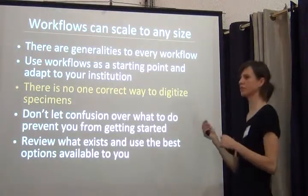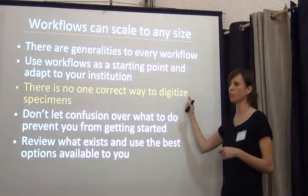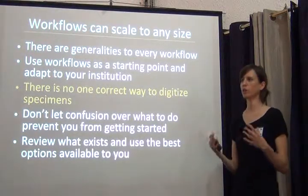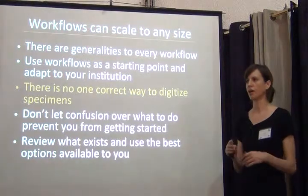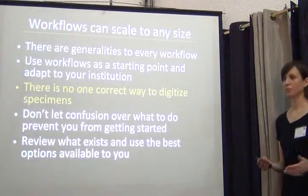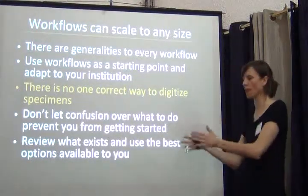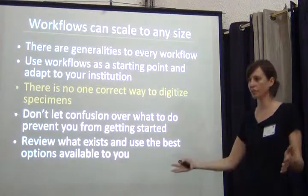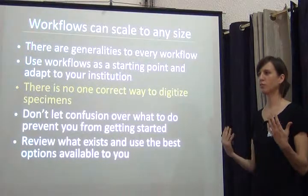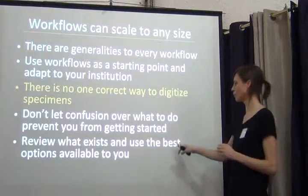A really important take-home message: there is no one correct way to digitize specimens. If you get things digitized in the best way you possibly can, that is the best way for you to do it. Don't let confusion over what to do prevent you from getting started. A lot of times people say: this approach is better, but I can only afford this, so maybe I should wait. If you want to get started, get started with whatever you can. The best thing you can do is review everything that's out there.